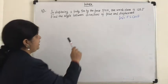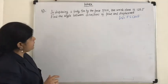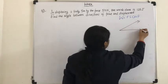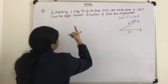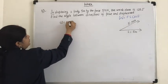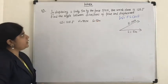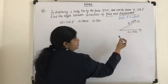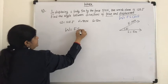Let us solve one more. In displacing a body 5 meters by a force of 50 newtons, the work done is 125 Joules. Find the angle between the direction of force and displacement. Force is given as 50 newtons, displacement is 5 meters, and work done is 125 Joules. We have to find the angle theta between the directions of force and displacement. Using the formula W equals F S cos theta.